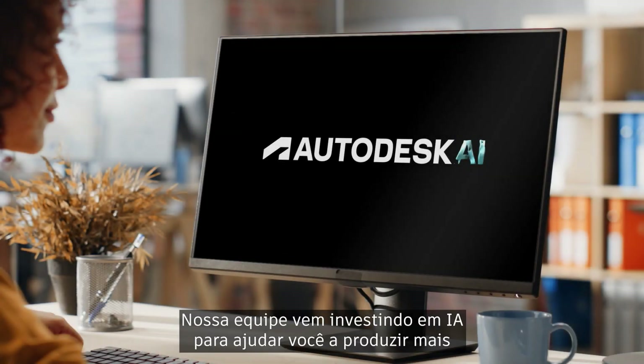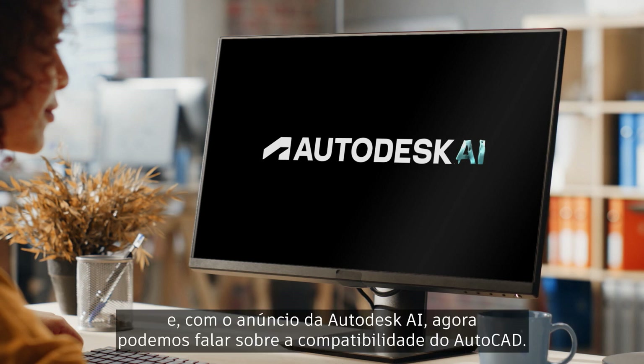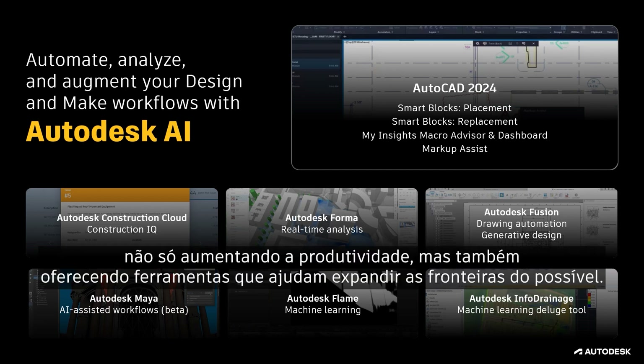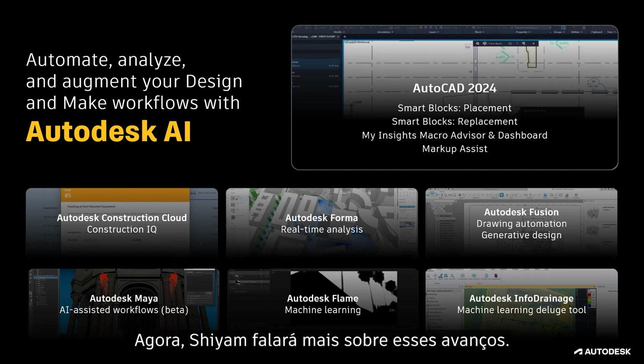Our team has been investing in AI to help you do more. And with the announcement of Autodesk AI, we can now tell you how AutoCAD has been supporting it. Our advancements in AI are helping customers to meet the moment, not just by increasing productivity, but by giving you tools that help you push the boundaries of what's possible. And with AutoCAD 2025, we're excited to bring you even more capabilities.